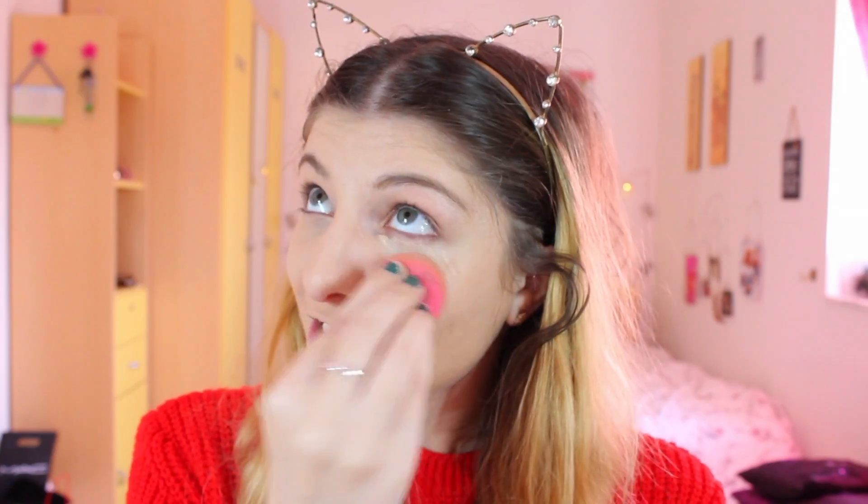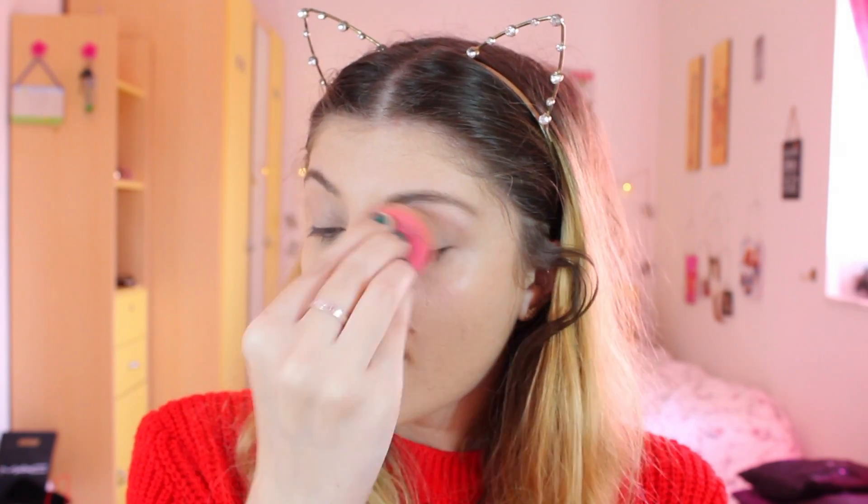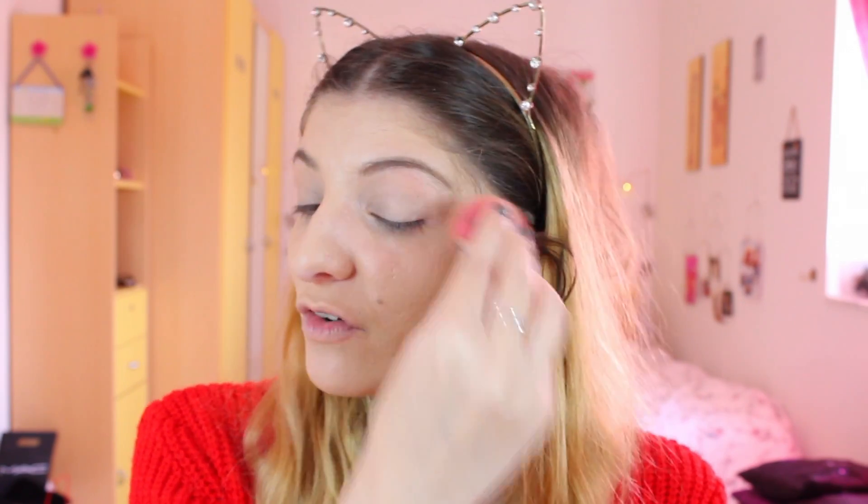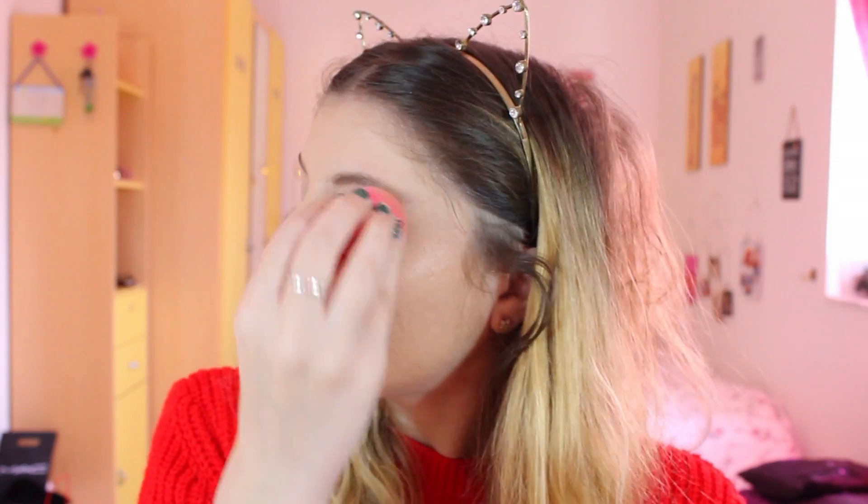By the way, did you guys notice that my wall color in my room changed? I'm home for Christmas, recording this at home. I came back to Malta to spend Christmas with my family, and my room is no longer purple — it's just white now. I prefer this color especially for recording videos, I think it's much better.